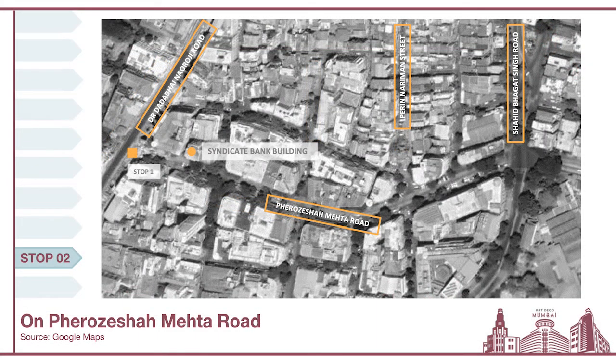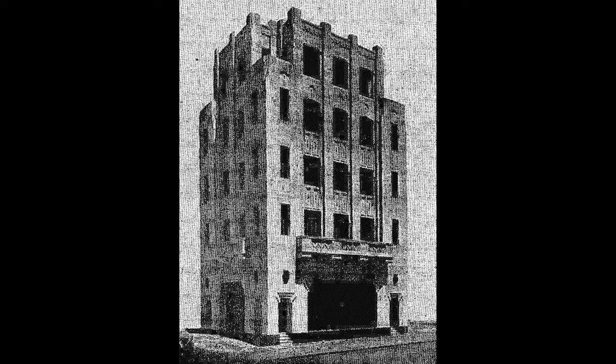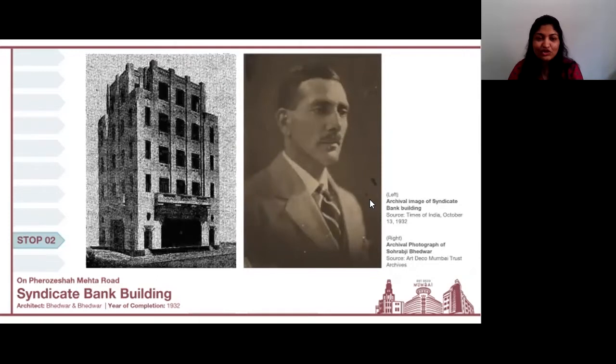On our walk, the next building we are going to talk about is the Syndicate Bank building. This is a very interesting and special building because until very recently, we considered Regal Cinema to be the first Art Deco building in the city. But it was only in a recent discovery that we found that this particular building — the Syndicate Bank building — was the first building to be built in the modern style of architecture. The architects for this building were Bhedwar and Bhedwar, also known for building the Eros Cinema, seen very close to Churchgate station. Saurabji Bhedwar was part of this firm, particularly credited for the design of Eros.